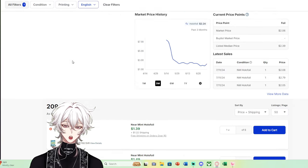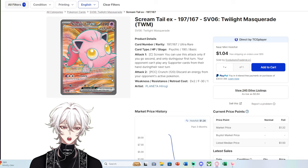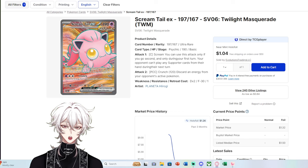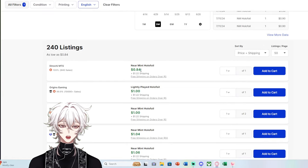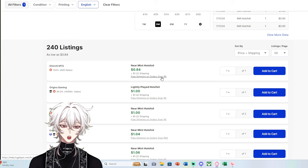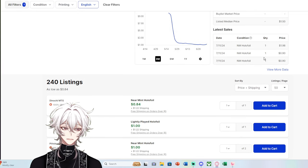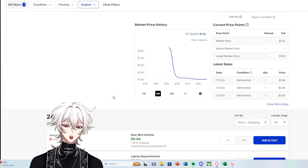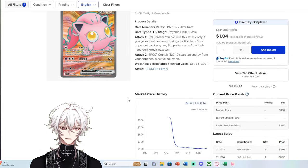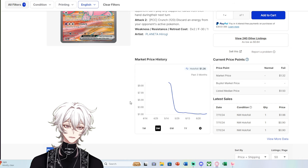Now I want to point out cards with decent value before we move on to something like Scream Tail Full Art. Double rares are much easier to pull, and illustration rares are generally much easier to pull than an ultra rare in Twilight Masquerade. But Scream Tail EX has a near-mint copy for $0.84 plus shipping — with free shipping at $5. There are recent sales for $0.90. Why is this a bulk-price full art? There are 240 listings, meaning most people who pull this card don't want it.